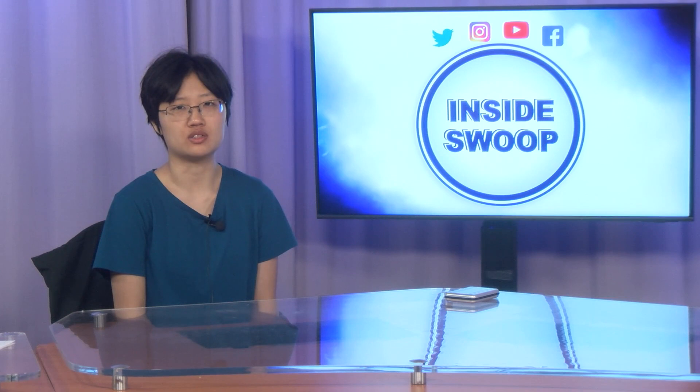Well, that's another edition of Inside Swoop. Tune in next time for more campus information. I'm Jennifer Gould — thanks for joining me on Inside Swoop.